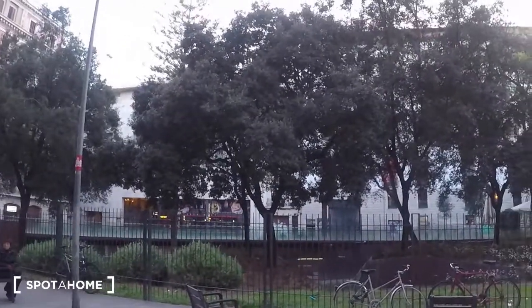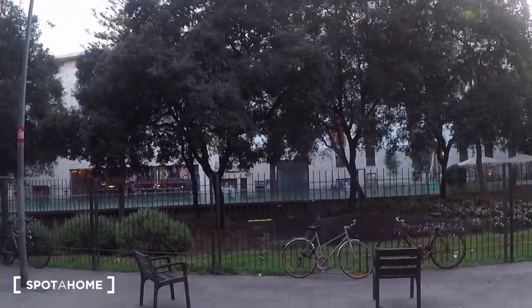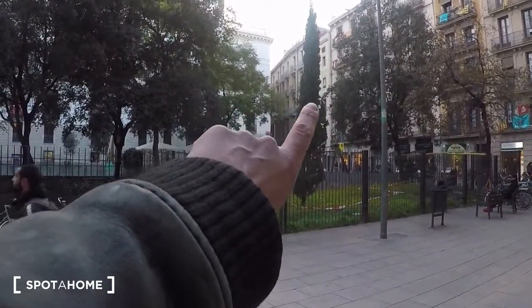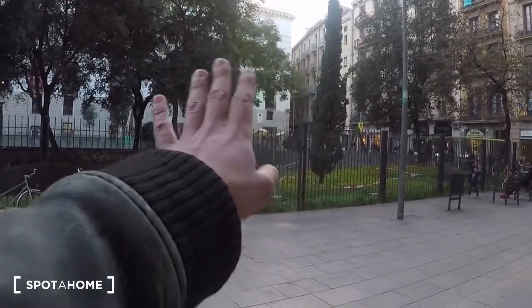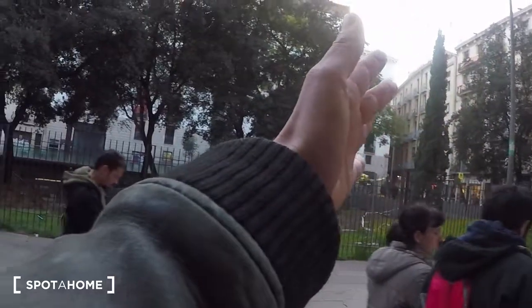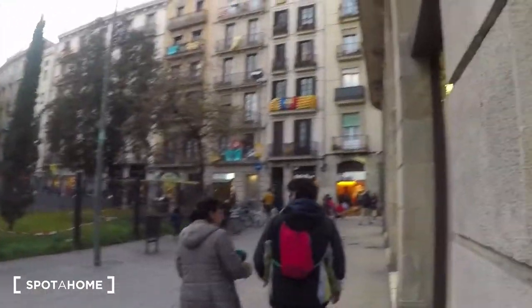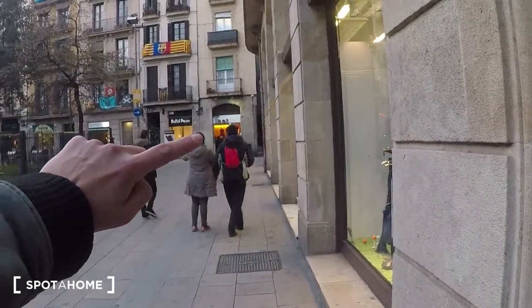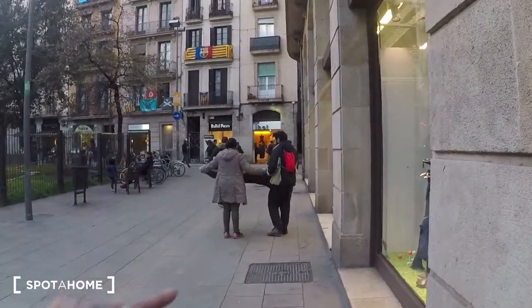This is Irana from Spotahome Barcelona and today we are going to visit this apartment situated in Plaza de la Vila de Madrid. Here we are, in the heart of the city centre of Barcelona. In that direction you have Las Ramblas, like one minute walking. If you go to the right you are in Plaza Cataluña, but if you take the first one on the right, you are in Portal del Angel. So it's a really centric location.